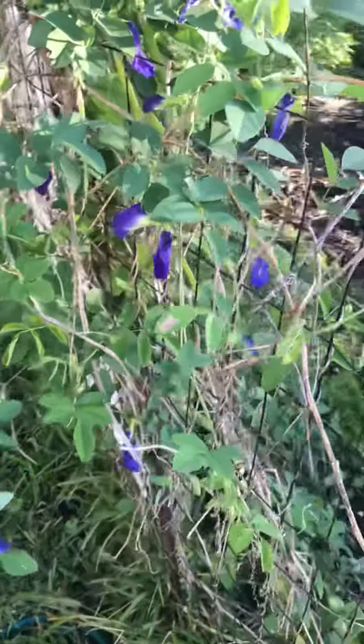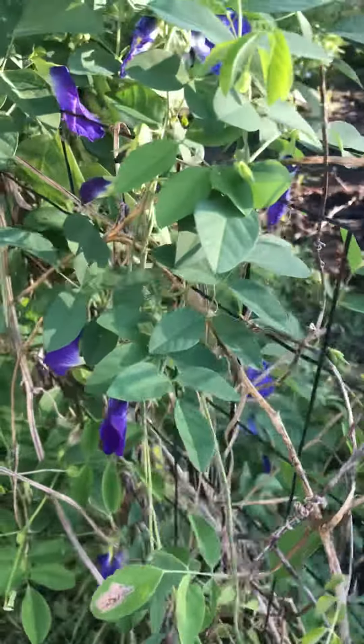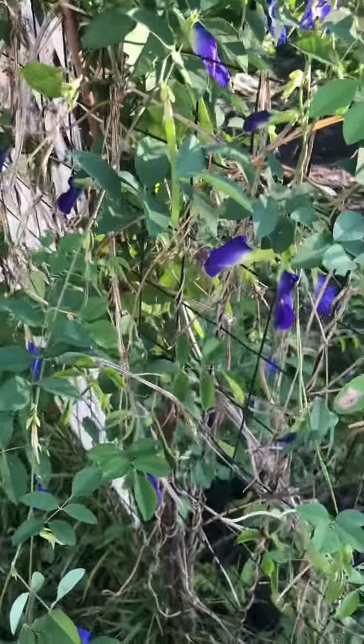Hello! I just wanted to show you my butterfly blue peas are going crazy. See all the flowers?